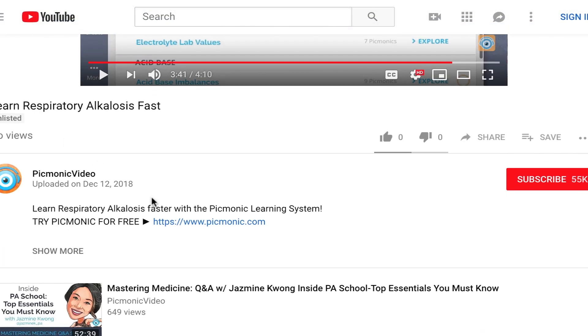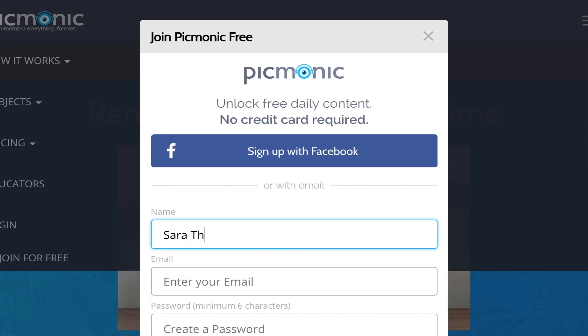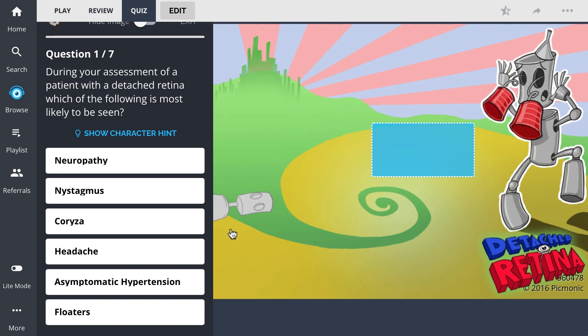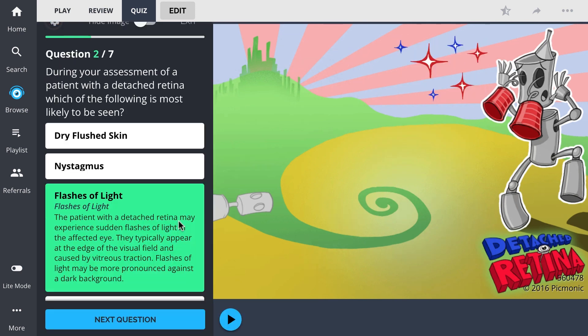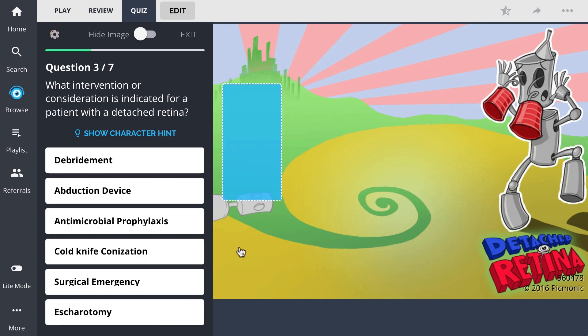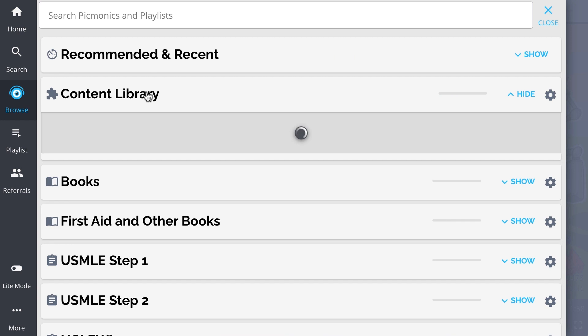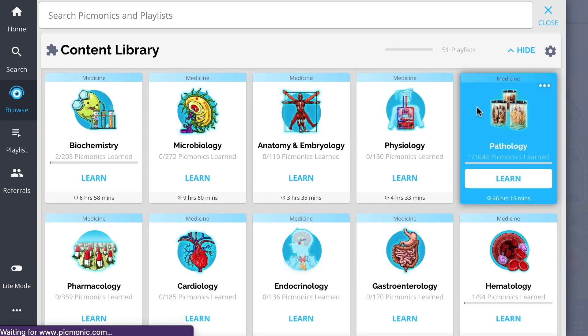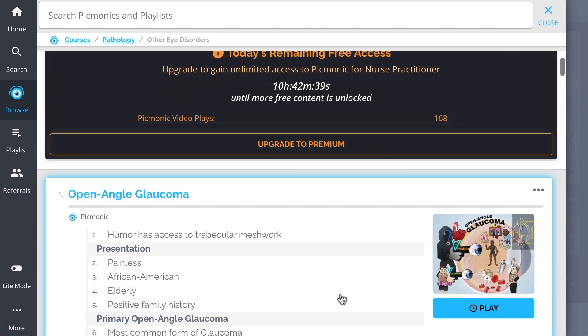For the rest of the story, check out Picmonic.com and sign up for a free account. There, you can also take Picmonic's quiz. The quiz automatically sets up your daily quiz by using spaced repetition algorithms based on the questions you've missed or struggled with, to make sure you study what you need when you need to. And while you're there, check out the rest of our other eye disorders Picmonics.